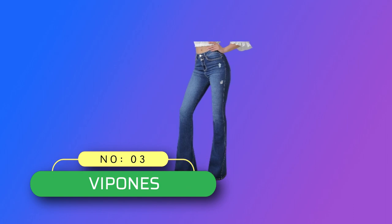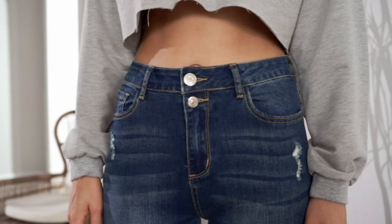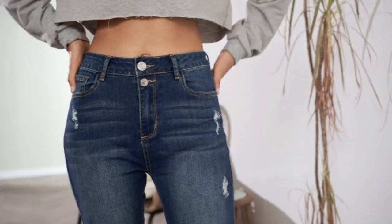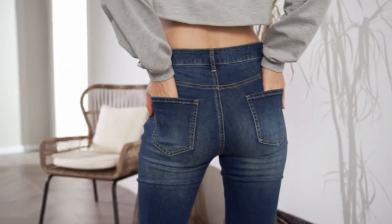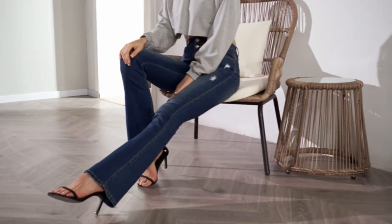Number 3: Vipones Denim Jeans Made in USA. Because this style is made by Streets Fabric, some clients' feedback is that it is a little bit loose. If you don't like a loose feeling when wearing, please select one size smaller. Please allow a size difference of 0.2 to 1 inch due to manual measurement. The colors may vary depending on the display of your electronic device.